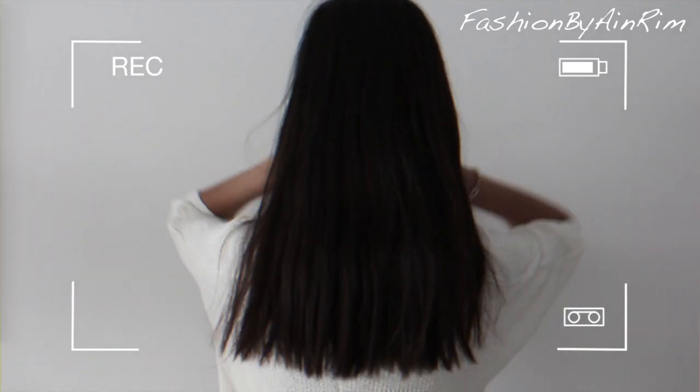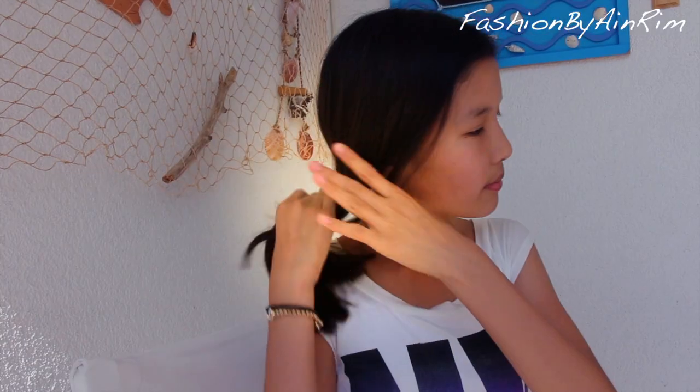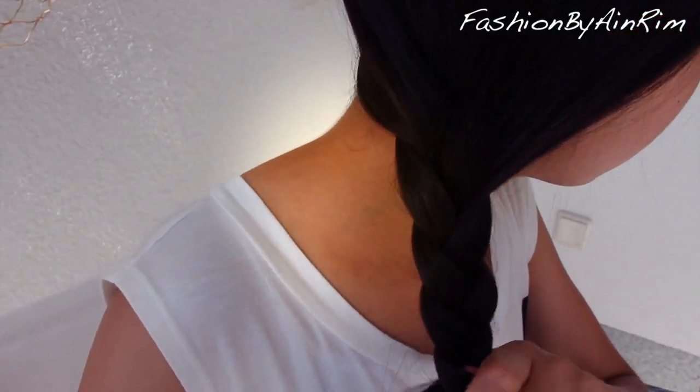Now I'll show you how to make sure your hair stays fun and fashionable when you hit the open road. You will need a brush and a hair tie. First, go ahead and brush your hair. Take all the hair to one side and divide into three even parts, and start braiding. Now it's ready.